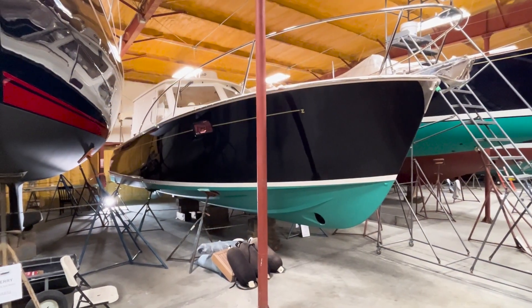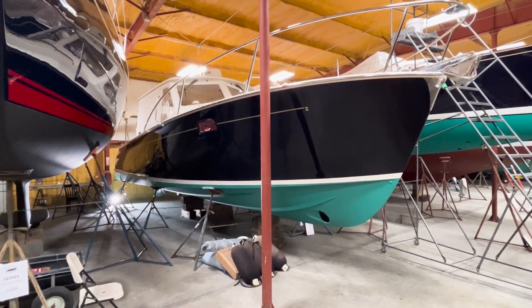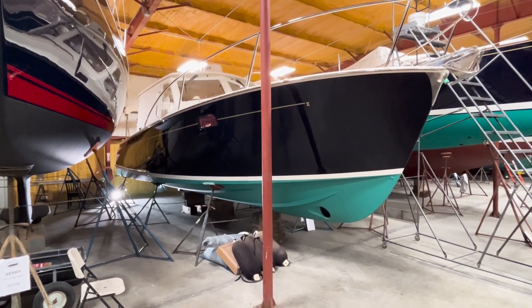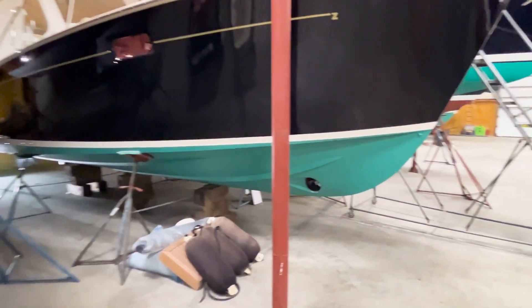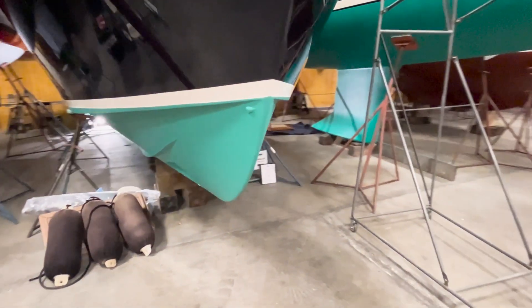Here's a ground view of Resolute, the MJM 34Z. She's tucked into heated winter storage here in Connecticut and she's getting her annual maintenance. The topsides are polished and the bottom is painted.